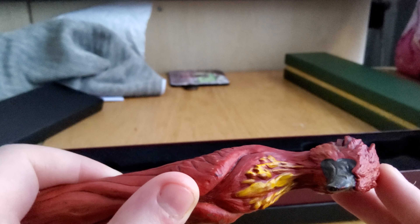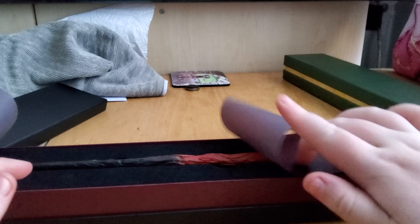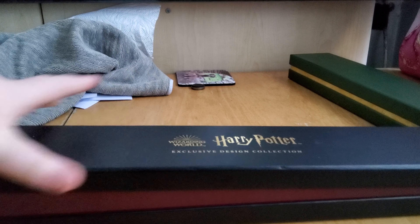And then the wands — I love wands, they're so cool. I got George Weasley and the phoenix here. So first of all, let's look at the exclusive design collection. We can shake that — okay. Take off the little plastic things and then you've got the wand. It's quite a nice wand. What is the spell... Avada Kedavra!